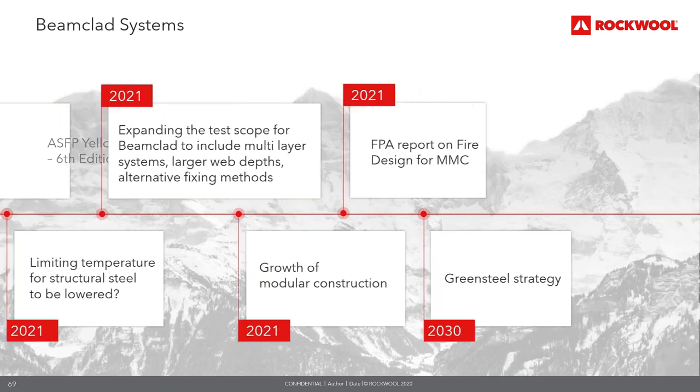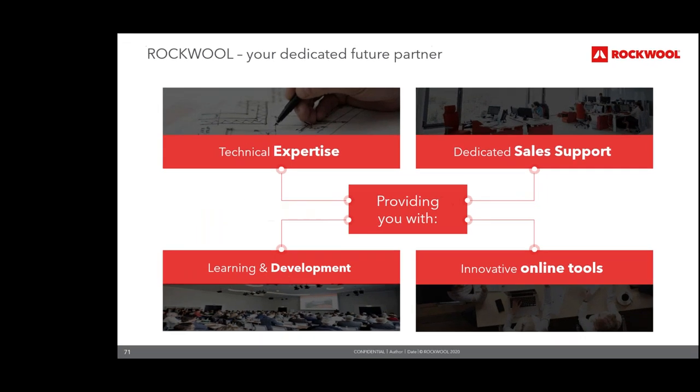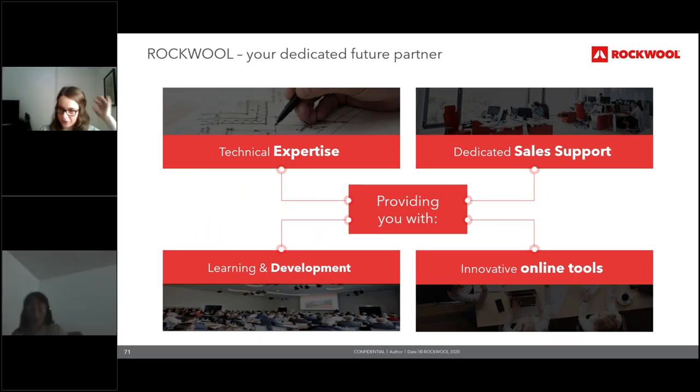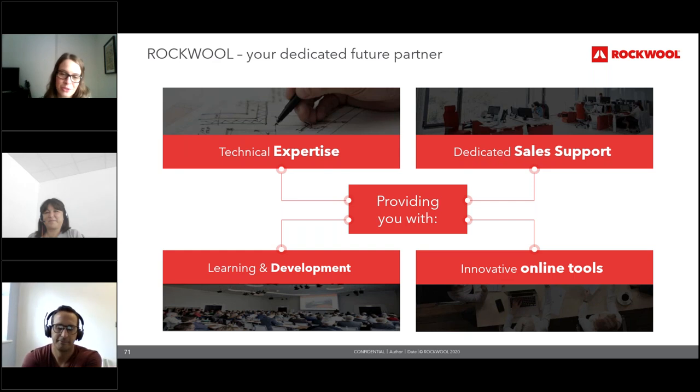We have around a couple of minutes left for questions. The first question is: what are the key considerations firms and professionals need to make when deciding which solution is most appropriate for their project or design?